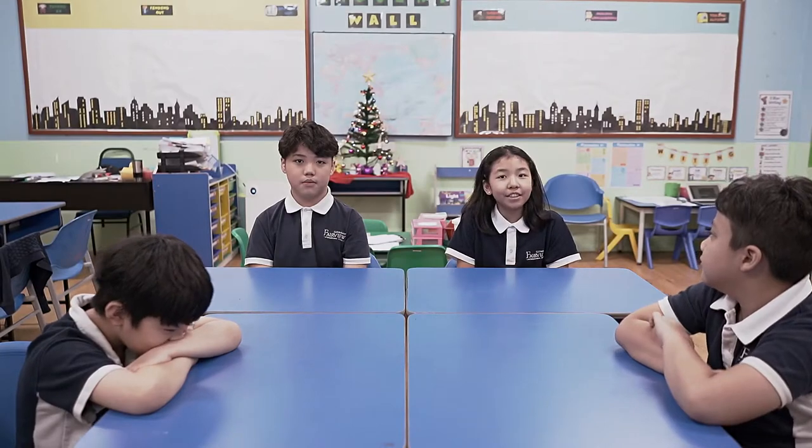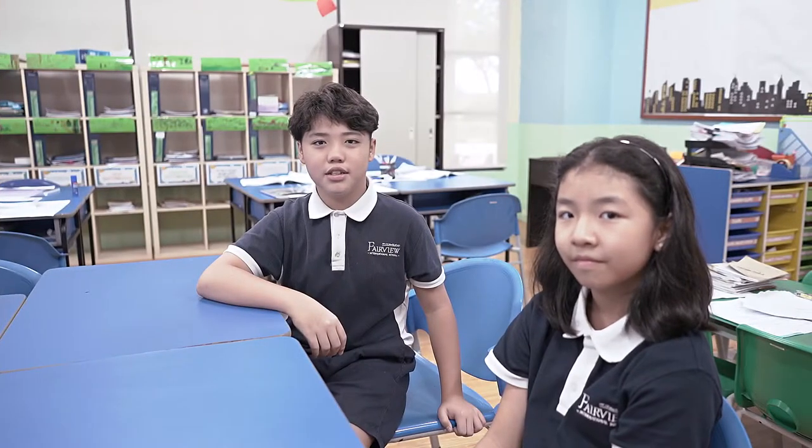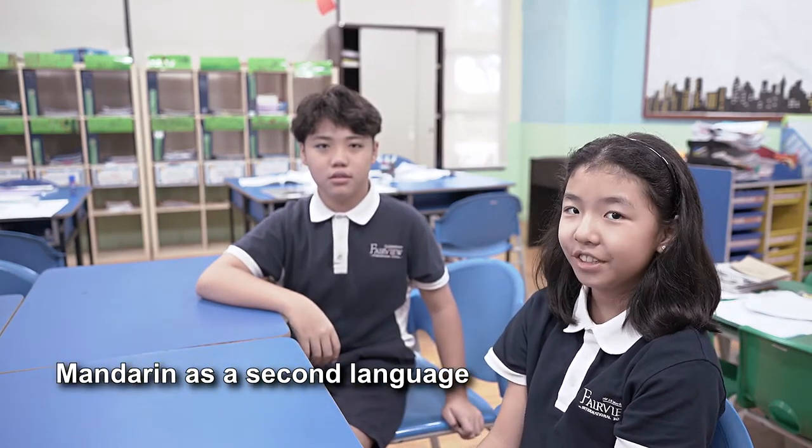Let's see what the Primary 3 class is doing. Wow! They are learning Mandarin. I am very impressed with their presentation — they speak like native speakers. Of course! Mandarin is the second language in Fairview, and every student has to learn Mandarin.